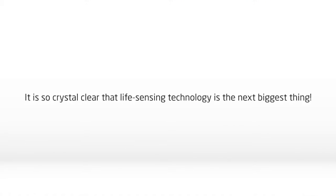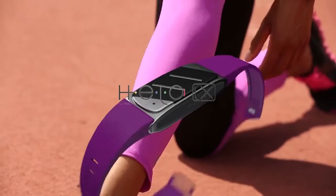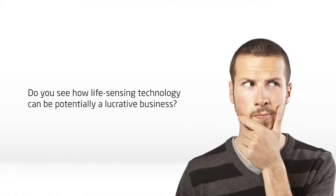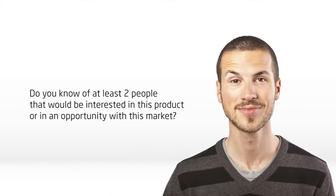It is so crystal clear that life-sensing technology is the next biggest thing. Now that you see the power of these products and this market, it will be easy to answer these three simple questions. First, do you see how life-sensing technology can be potentially a lucrative business? Second, would you want to financially benefit from this emerging market without any high startup cost or any special requirements? And third, do you know of at least two people that would be interested in this product or in an opportunity with this market?